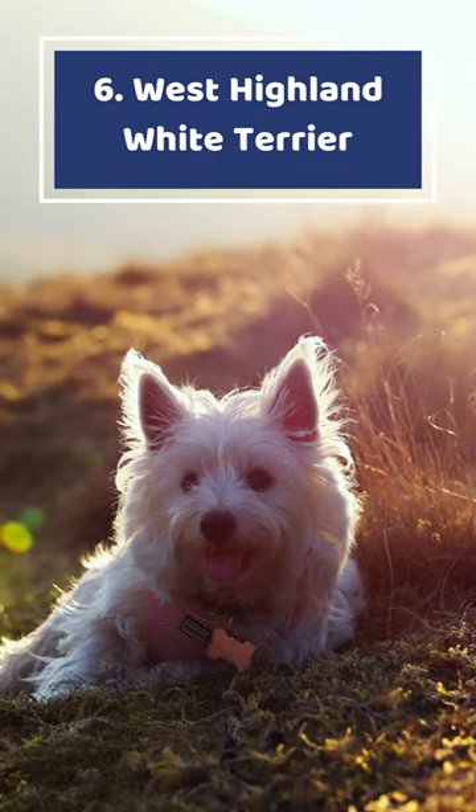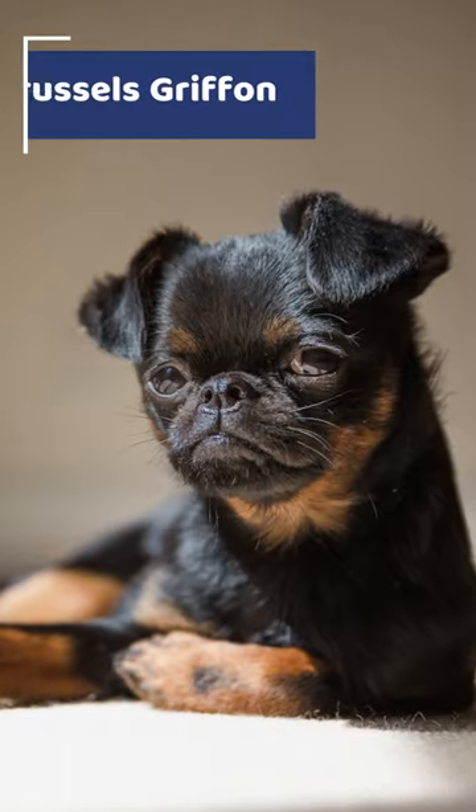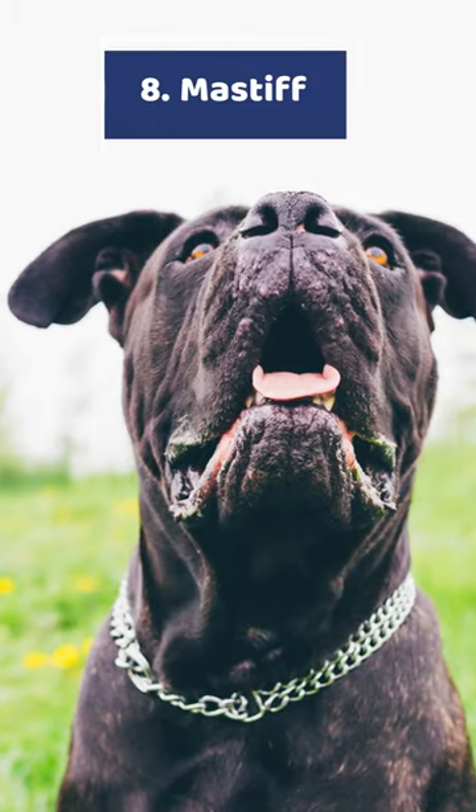Number 6: West Highland White Terrier. Number 7: Brussels Griffon. Number 8: Mastiff.